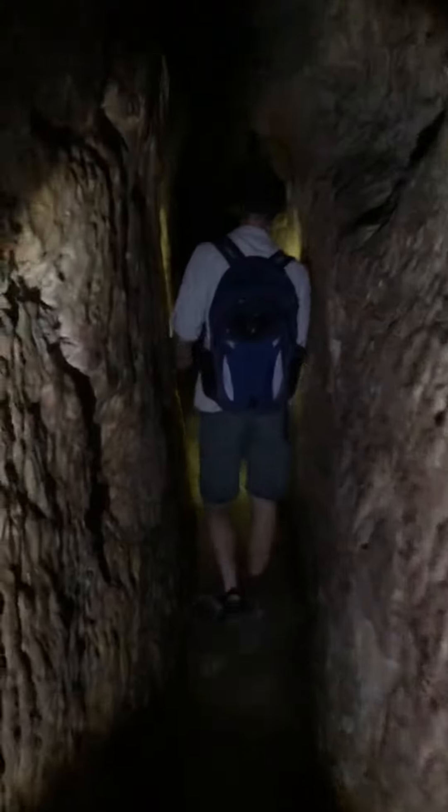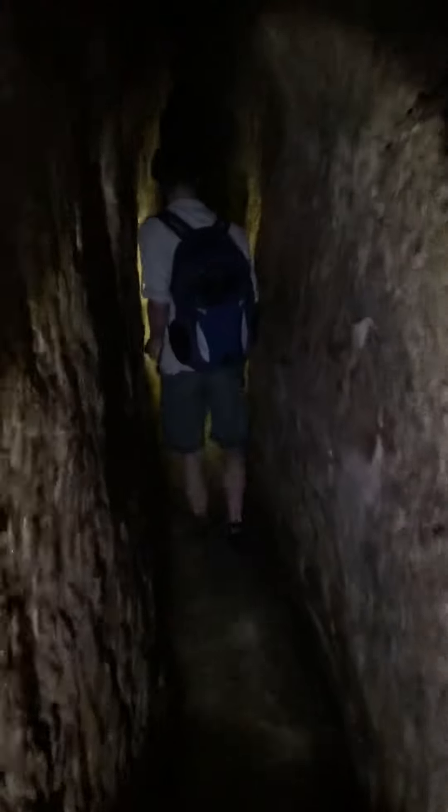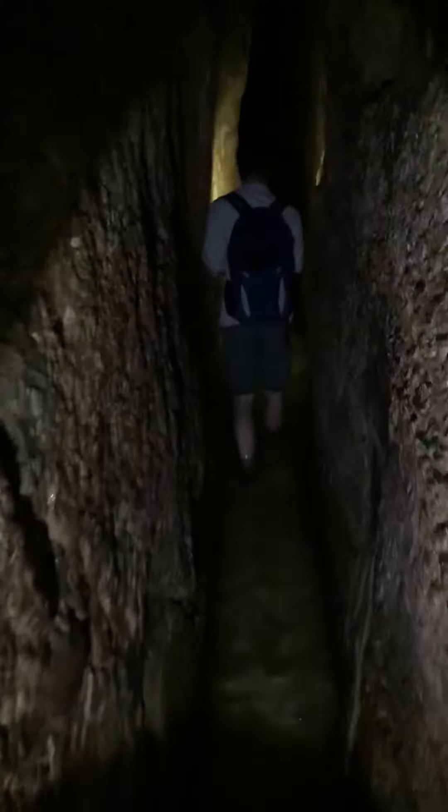Here we are in Hezekiah's tunnel, 2,700 years ago carved out of the rock from the Gihon Springs. Gihon Springs was the water source for Jerusalem from the Jebusite days. They had a fortification around it by David's time, but they needed to have a water source that could be protected.